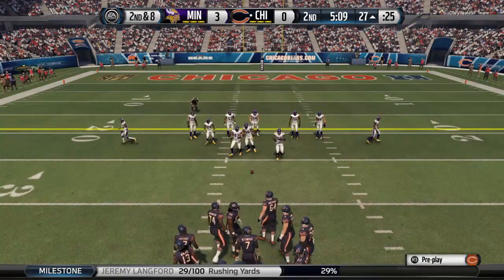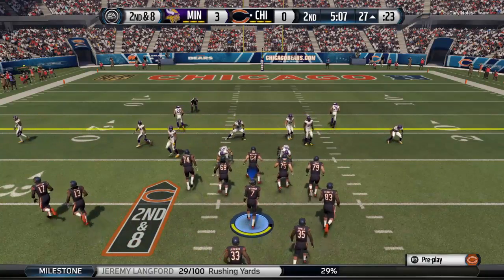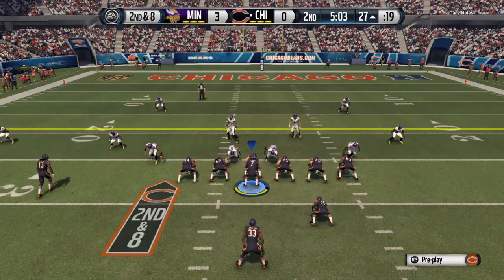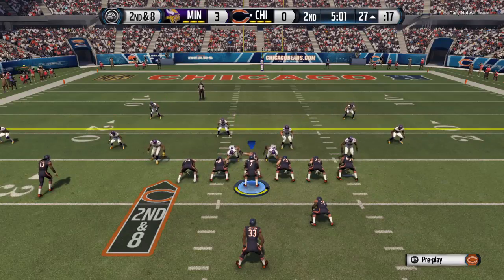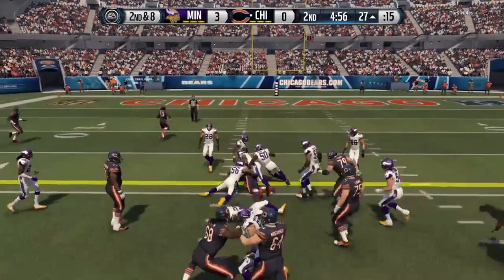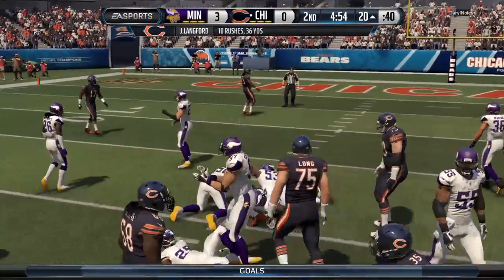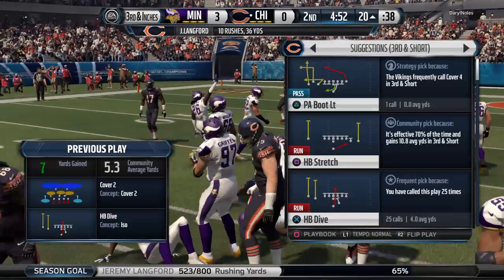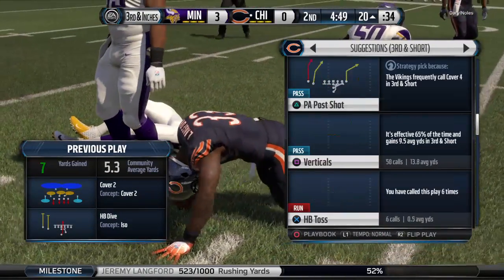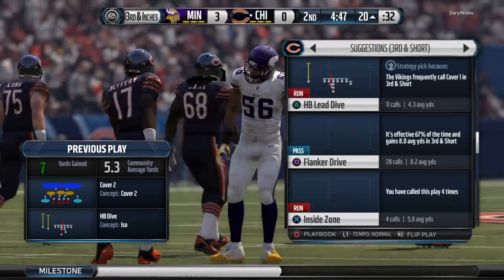Second down after going to the ground game the first play. Look at that — linebackers moving around. He'll get it again. Langford's tackled right at the 20. Well, when you can run as fast as he can, every once in a while when they put those arms around you, that's not going to be enough — good job of breaking that tackle.